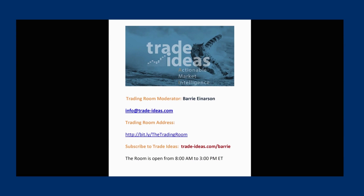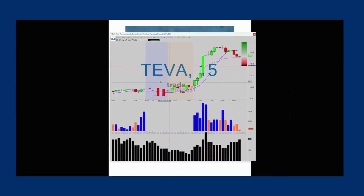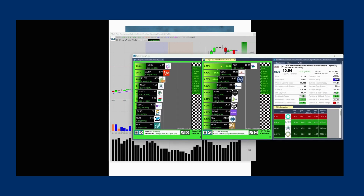Hello, Barry Anderson from Trade Ideas with today's edition of What Makes This Trade Great. A little more gentle trade than I usually demonstrate, but TEVA — T-E-V-A — and this is in the large cap gainers from the open.